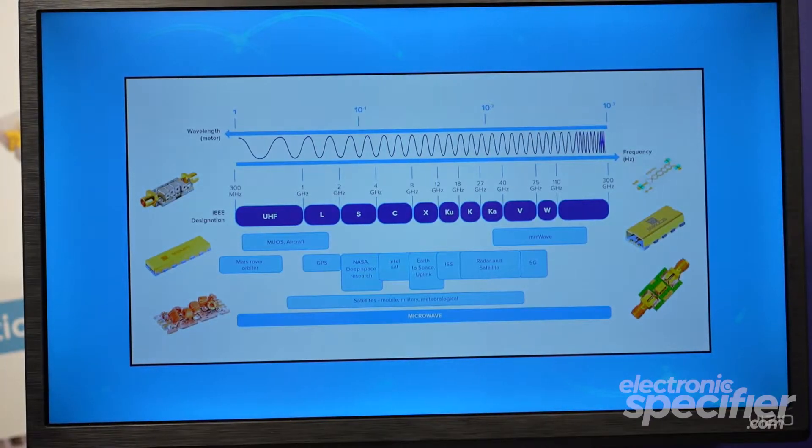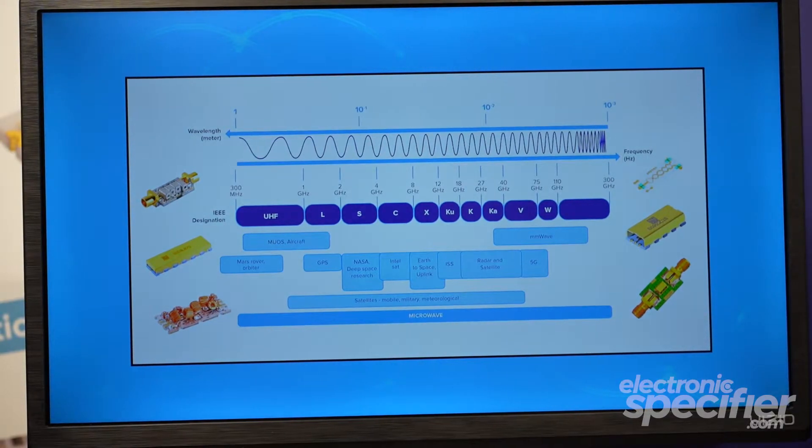Knowles really continues down the path of expanding our product portfolio with an acquisition last year. We brought on products that now cover the entire spectrum all the way down to UHF for filter applications, where in the past we were really kind of limited below S-band frequency range. That's really been the biggest piece of the puzzle that's expanded.